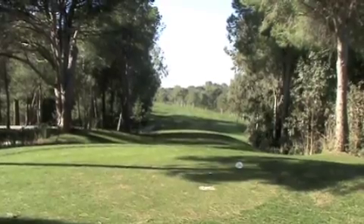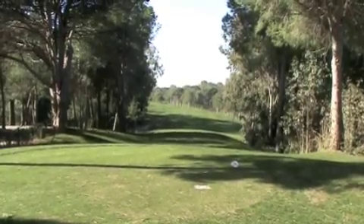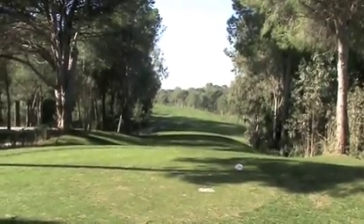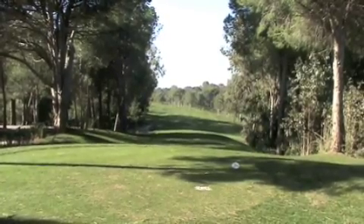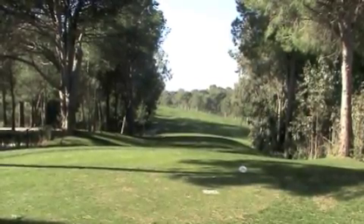And to the left side of those trees if you hook it a little bit, there's some bunkers. So on this hole, a lot of guys just hit hybrid, hybrid, and then an iron into the green. It's kind of pointless to hit driver here because it's really not reachable even by the longer hitters.